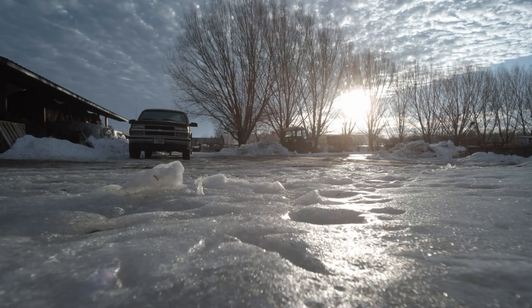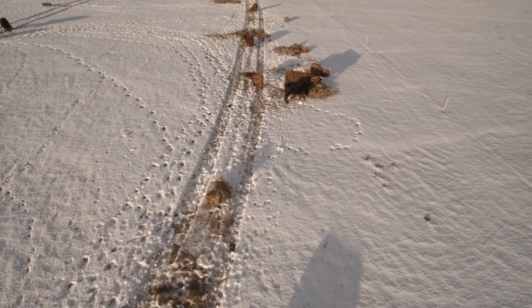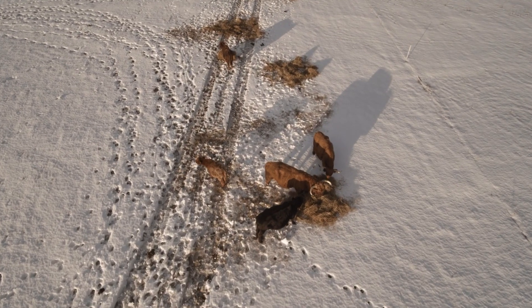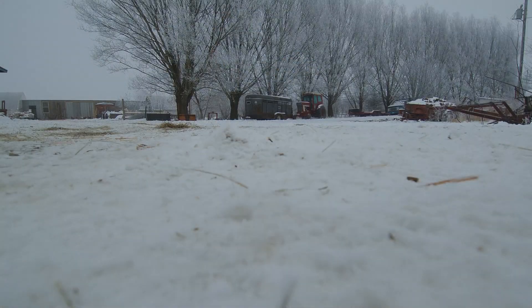Remember, injuries can occur easily, so check your livestock with more frequent inspections of the cattle during wintertime. Extreme cold, deep snow, and ice are critical concerns during these conditions.